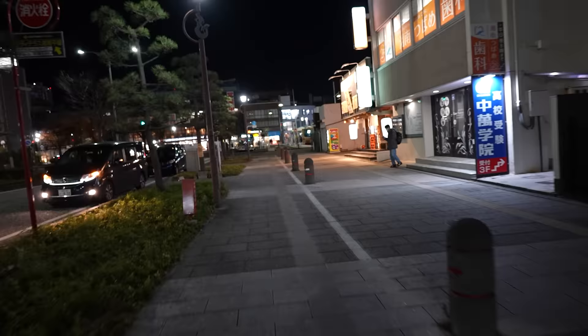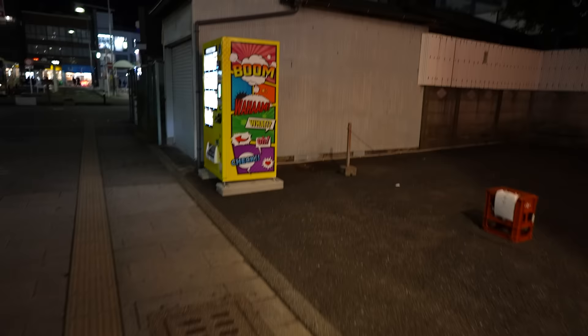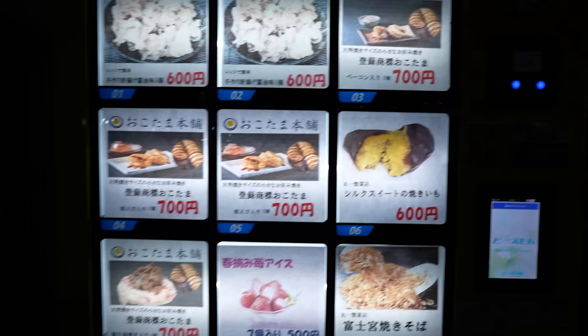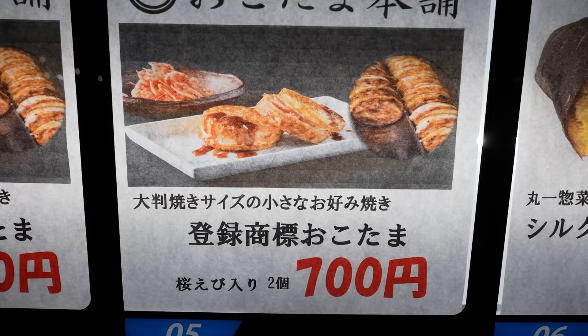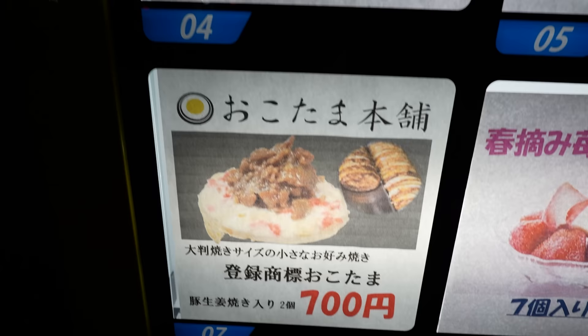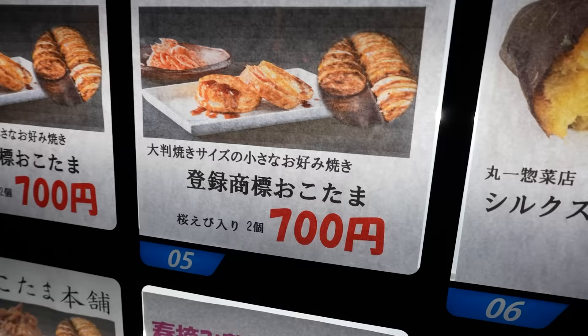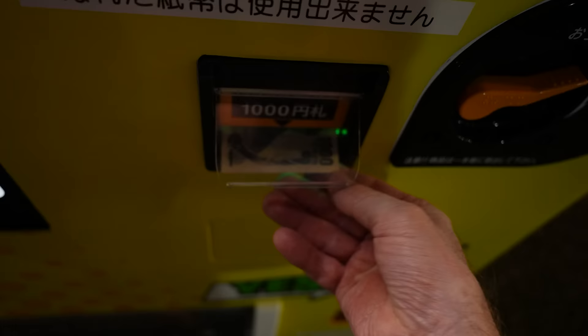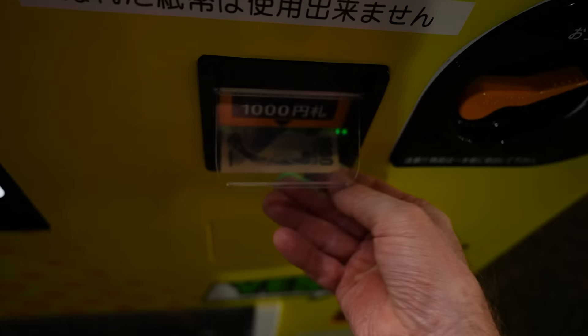This machine right here is the one. Got to get some more of these things. Okotama, it says — mini okonomiyaki dumplings. Bunch of different flavors. This one is shrimp, for 700. Let's see that. Number five.